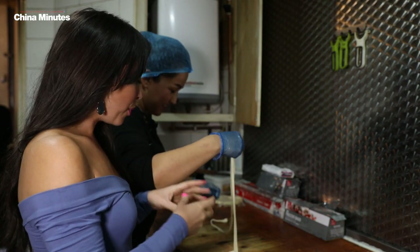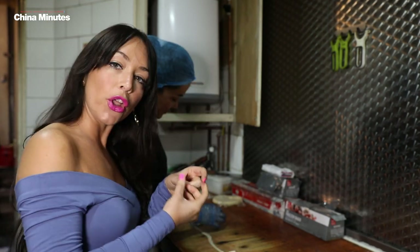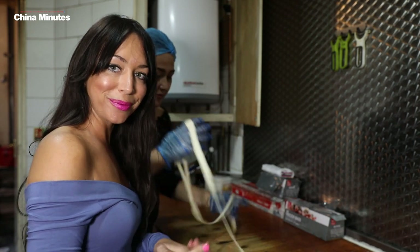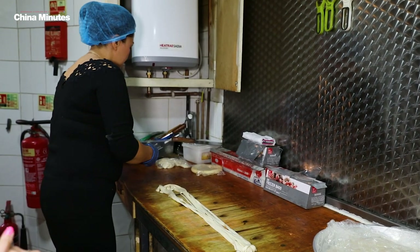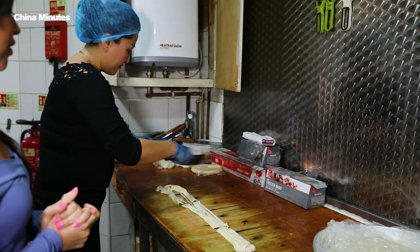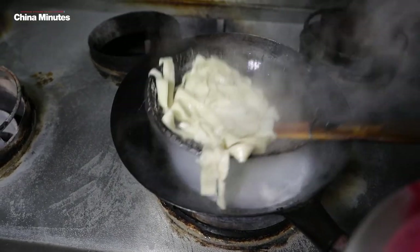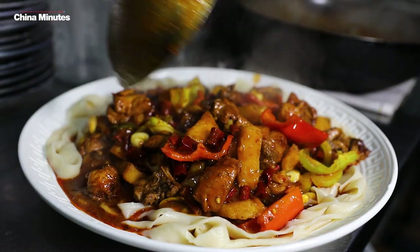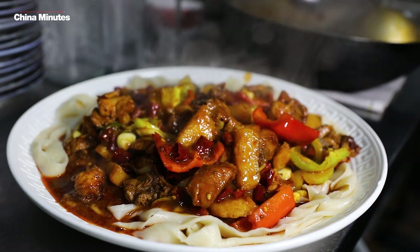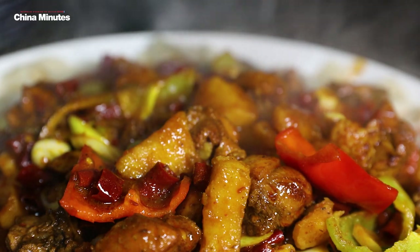Now we've got the wife of the head chef here at Etlers, hand stretching and pulling the noodles in a really traditional way. They're a lot thicker and flatter than your traditional type of noodles. We're just adding that gorgeous chicken stew on top of the noodles — it looks gorgeous and hearty, just perfect for this cold wintry weather.